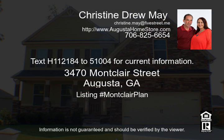Our sales team is available 7 days a week. Please visit www.AugustaHomestore.com.